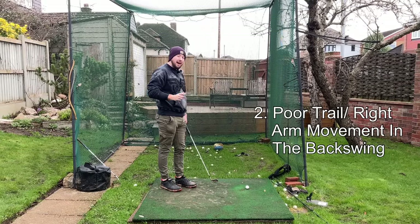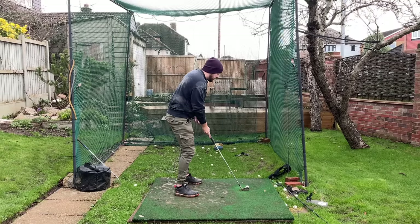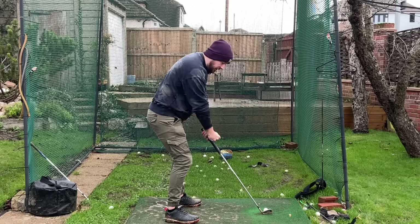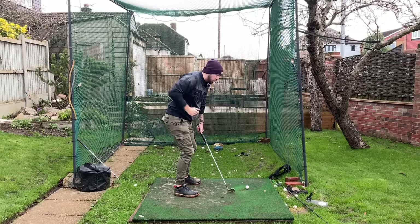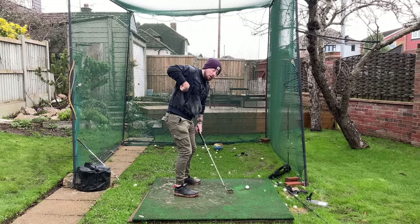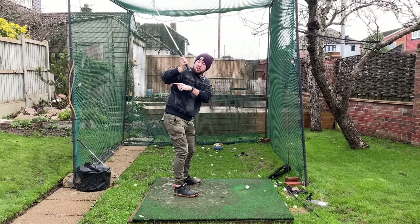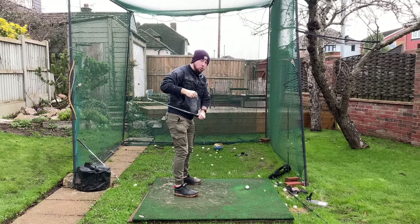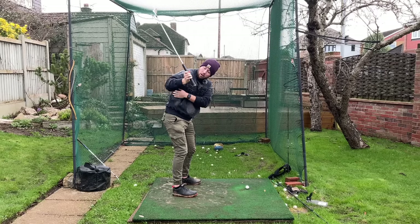Number two: what your right arm or trail arm is doing in the backswing and how it influences your posture in the downswing. What I see so many people do is move their right arm back like they're starting a lawnmower — the elbow quickly shoots behind the middle of the body past the seam line and gets into an internally rotated shoulder position.